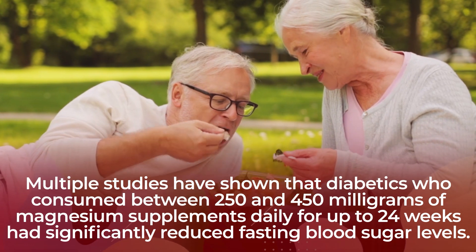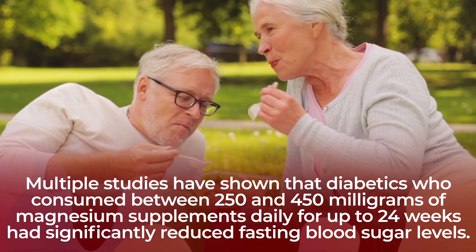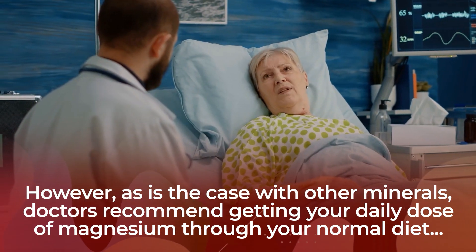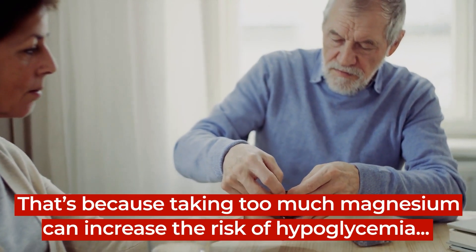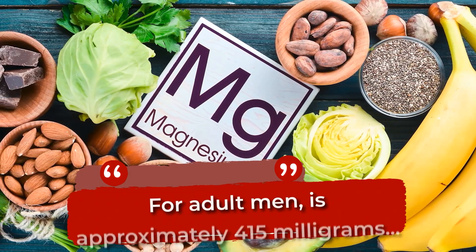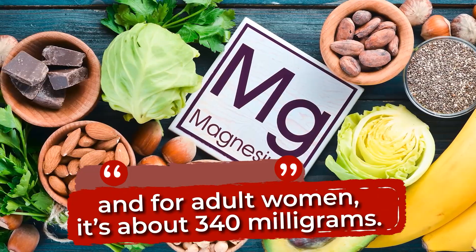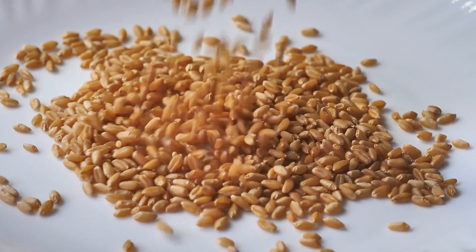Multiple studies have shown that diabetics who consumed between 250 and 450 mg of magnesium supplements daily for up to 24 weeks had significantly reduced fasting blood sugar levels. However, doctors recommend getting your daily dose of magnesium through your normal diet rather than through supplements, because taking too much magnesium can increase the risk of hypoglycemia, or low levels of blood sugar, especially in combination with other diabetes medications. The recommended daily intake of magnesium for adult men is approximately 415 mg, and for adult women, it's about 340 mg. To acquire a healthy amount of magnesium from healthy sources, try spinach, beans, whole grains, chicken, avocados, steel-cut oatmeal, and unsweetened Greek yogurt.